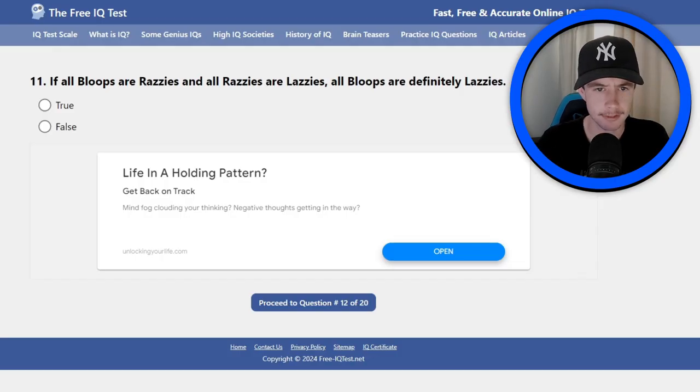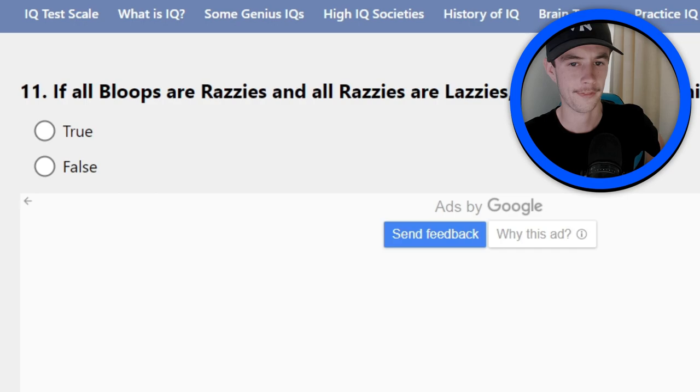If all bloops are razzies and all razzies are lazies, are all bloops definitely lazies? I think it's false. If you guys think different, you're probably right to be honest. You're probably right, but I don't really care at this point.